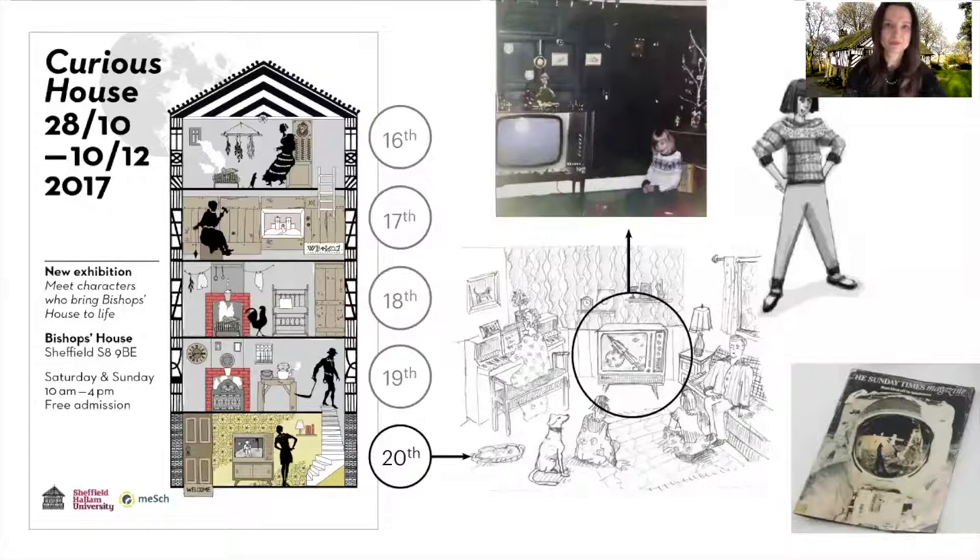Inspired by the characters' stories, we developed augmented objects associated with each character. For example, a magazine for Anne that pictured the moon landing on the front cover, and an embroidery for Mary. Those objects were used in the exhibition to unlock content from the characters.